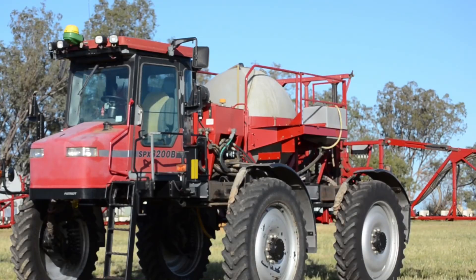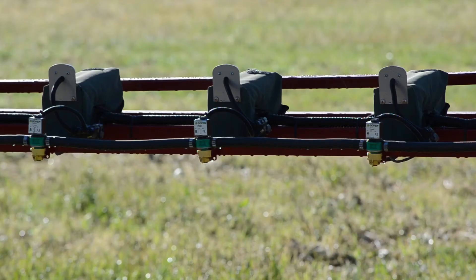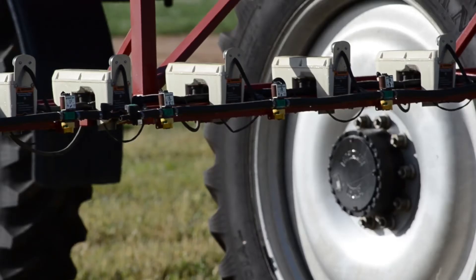Mr Kitto says the only drawback of spot spraying camera technology is its $215,000 price tag, but he is satisfied the investment has paid big dividends.